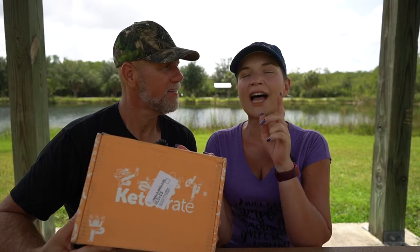We're in the Florida Everglades, and this picnic table is the perfect place for us to open up the July Keto Crate.